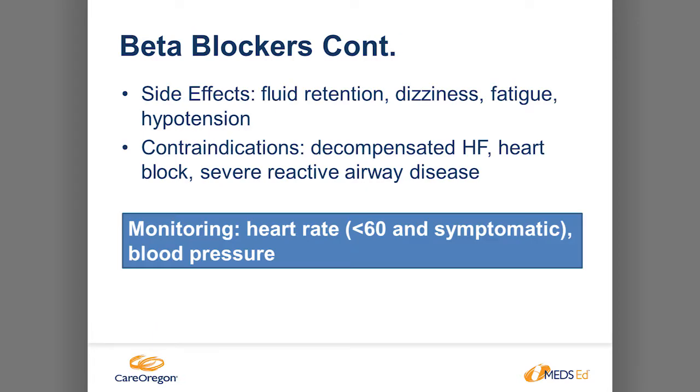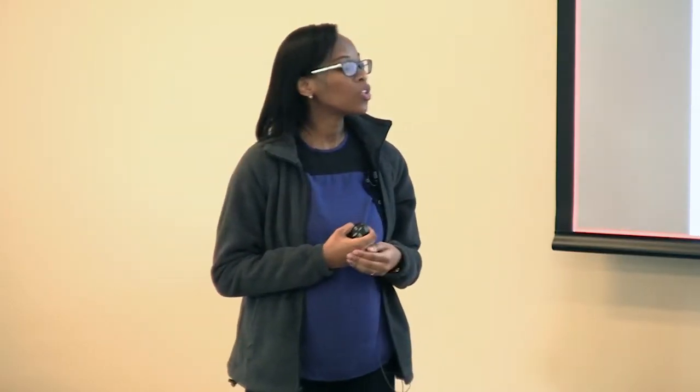Side effects of beta blocker include fluid retention, dizziness, fatigue, and hypotension. Contraindications are decompensated heart failure, heart block, and severe reactive airway disease. Monitoring is heart rate — if less than 60 and symptomatic — and blood pressure. You can start beta blocker together with ACE when the patient is at their dry normal weight and not symptomatic; basically start it when they're not at decompensation.